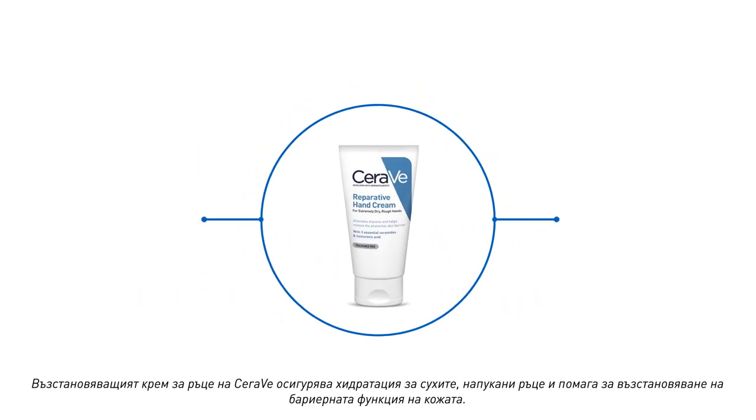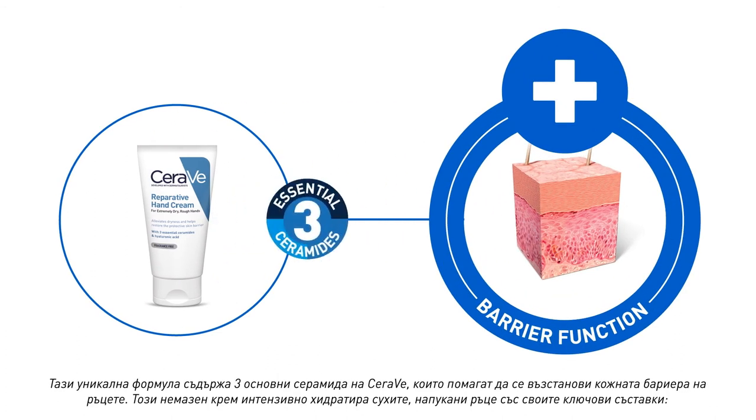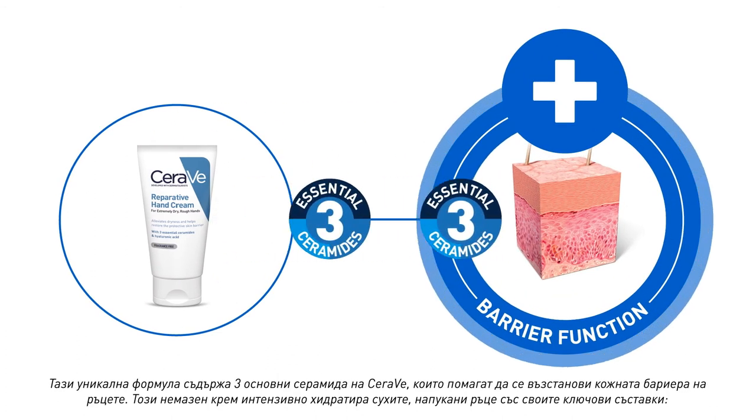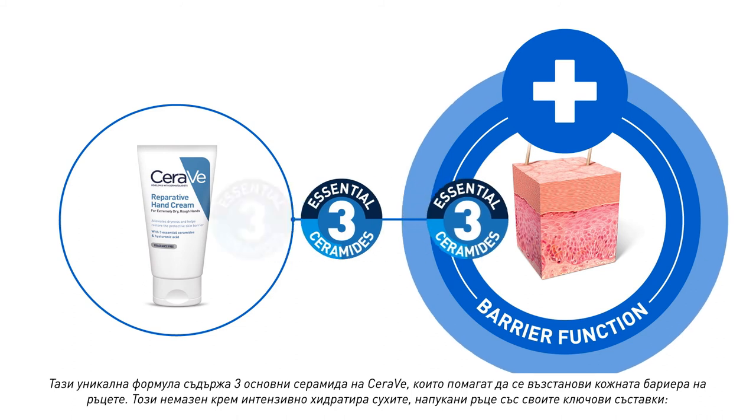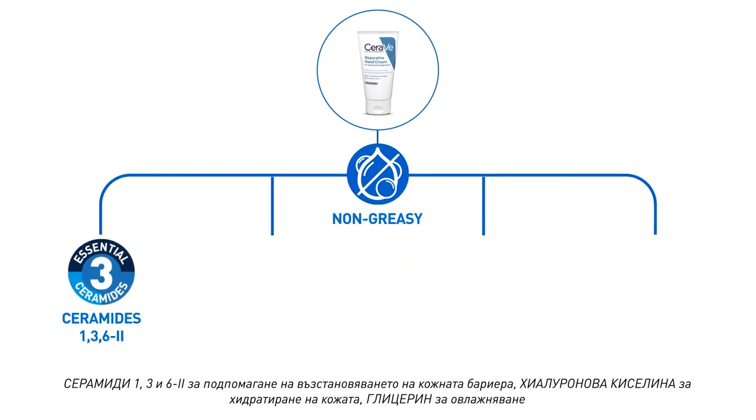CeraVe's Reparative Hand Cream provides hydration to dry, micro-chapped hands and helps restore the skin's barrier function. Our unique formulation contains CeraVe's three essential ceramides to help restore the hand-skin barrier. This non-greasy cream intensely moisturizes dry, cracked hands with key ingredients including ceramides 1, 3, and 6-2 to help restore the skin barrier.